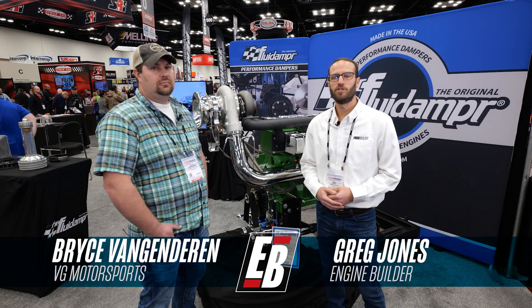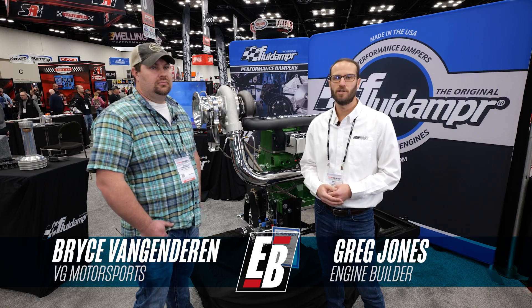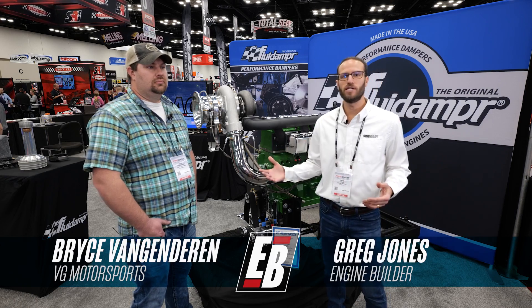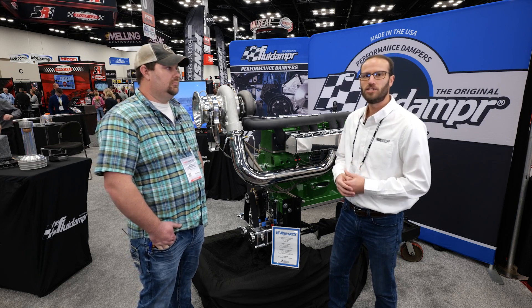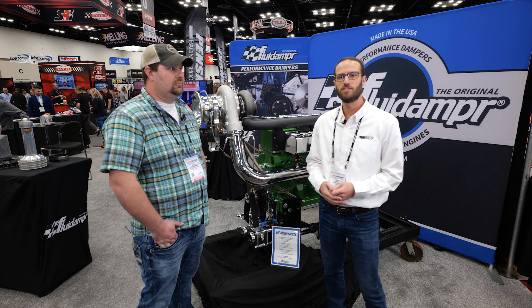Hey guys, it's Greg Jones for Engine Builder. We are here at the 2023 PRI show. We're in the Fluid Damper booth, and I'm joined by Bryce Van Gindren of VG Motorsports. Between us here is a Light Pro Stock John Deere engine, and it's our Diesel of the Week.